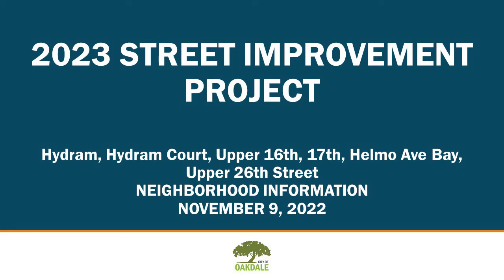Hello and welcome to the presentation for the 2023 Street Improvement Program for the City of Oakdale. This involves the streets of Heidram Avenue from 15th to 17th Street, Heidram Court, Upper 16th Street, 17th, and also includes Helmo Avenue Bay, south of Helmo Avenue, and Upper 26th Street from Heidram Avenue to Helmo Avenue.